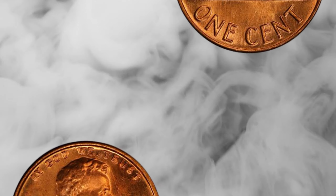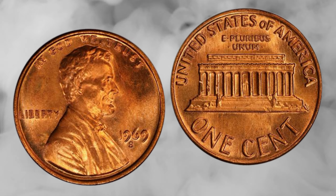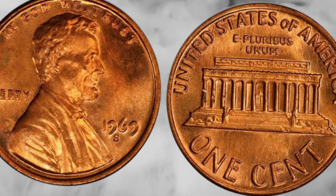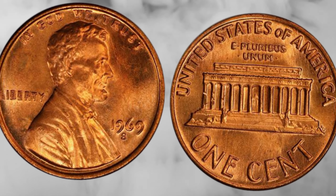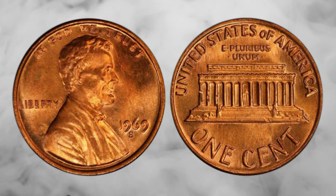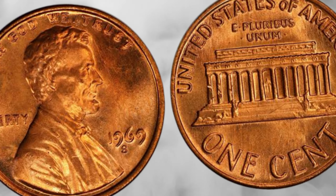Hold on to your seats, because recent auctions and private sales have seen some of these rare 1969 Lincoln pennies fetching incredible amounts, reaching into the millions of dollars. Yes, you heard it right — millions. It's astounding how a humble penny can turn into a life-changing windfall.